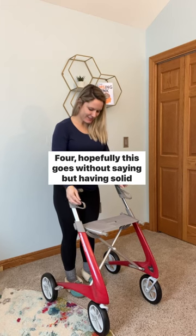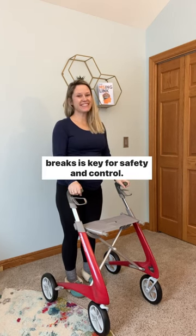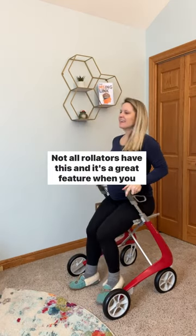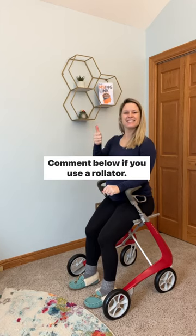Four, hopefully this goes without saying, but having solid brakes is key for safety and control. Five, a place to sit. Not all rollators have this, and it's a great feature when you need a break from standing or walking. Comment below if you use a rollator.